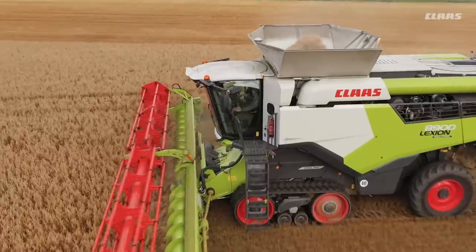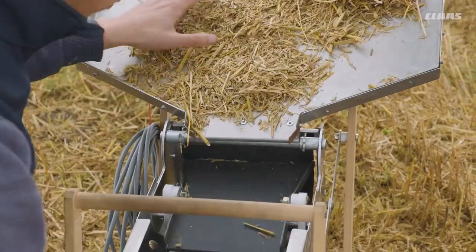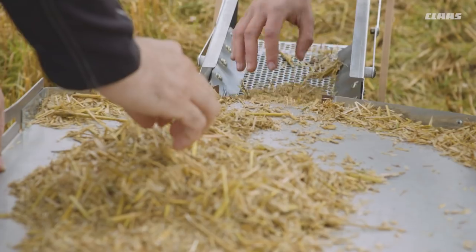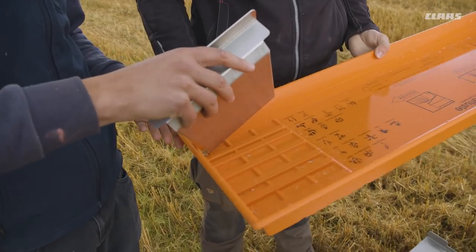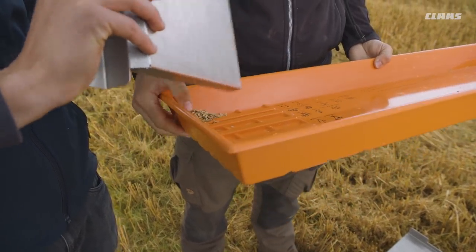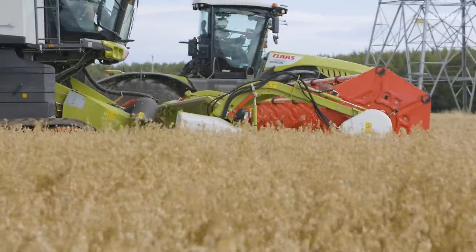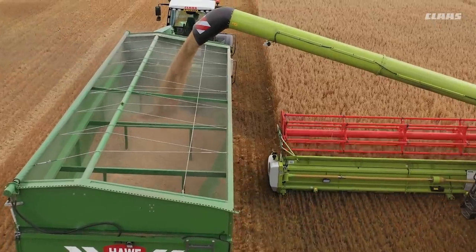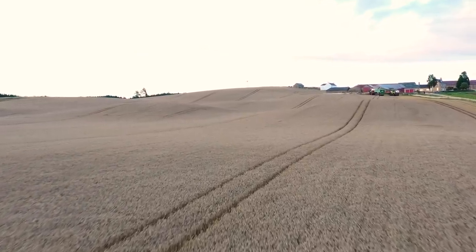Naturally, we want to show what the Lexion can do here too. Therefore, we make loss measurements again, sieving the samples. The high straw proportion and straw moisture content shouldn't be underestimated. Compared with wheat, oats have a significantly lower hectoliter weight, which also makes it harder to get the grains out of the straw. Even though the conditions are not ideal, we harvest just under 40 tons per hour on average, with 13.74 liters of fuel per hectare. The Lexion 8900 is also amazingly efficient in chopping mode.